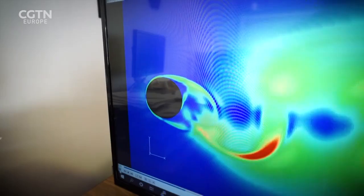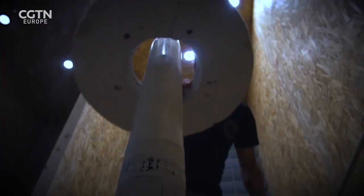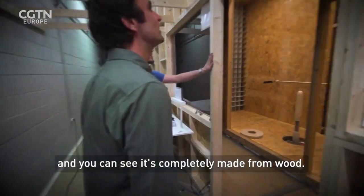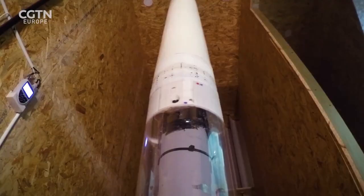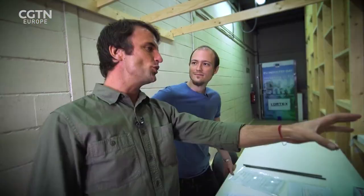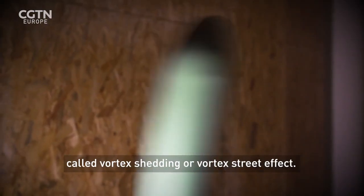If the natural frequency of the device and the natural frequency of the vortices are the same, it self-sustains. Here we have the wind tunnel — it's completely made of wood. Prototypes are tested in this wind tunnel downstairs. What's happening is a physical phenomenon called vortex shedding, or the vortex street effect.